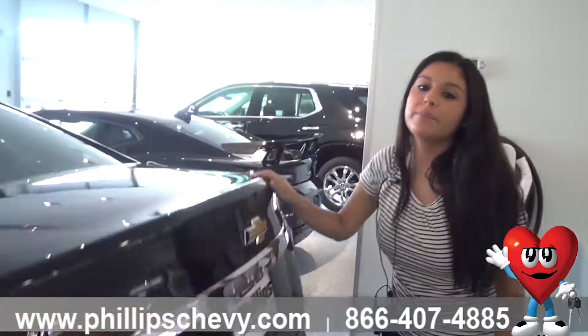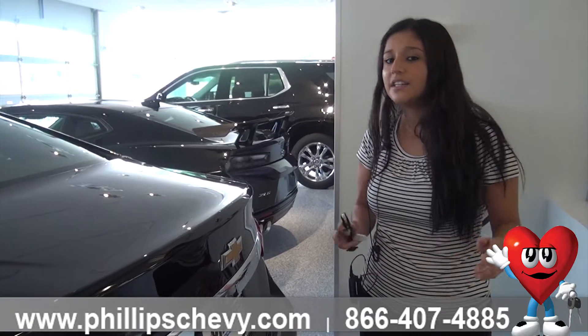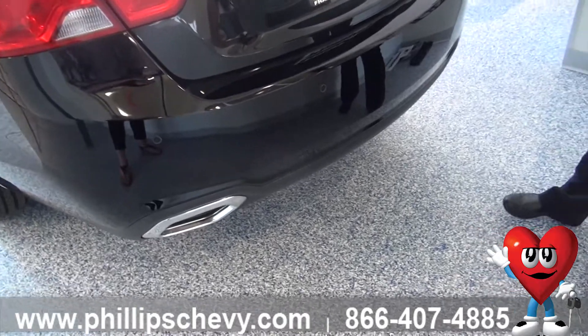This one is a 3.6 liter V6 so you're going to get an average of about 26 miles per gallon — super good on gas. The Premier is also equipped with a dual exhaust in the back, and that's chrome around the exhaust too.